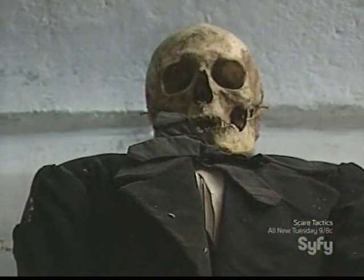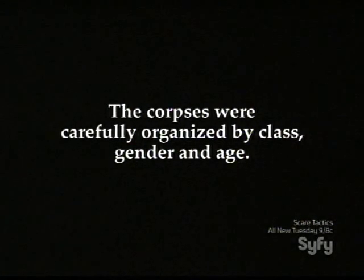The catacombs were initially reserved for the monks, but later extended to dignitaries and patrons of the church. The corpses were carefully organized by class, gender, and age.